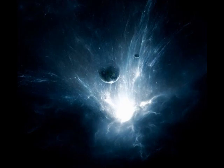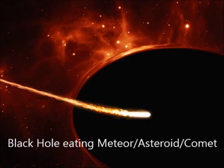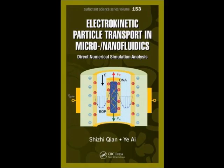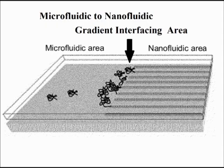Some of these devices fall into the category of nanofluidic devices, but I am not going to differentiate between microfluidic and nanofluidic in this video, except to note this comparison of what is called a microfluidic to nanofluidic gradient interfacing area with the dynamics of black holes in the space that surrounds them, with the black holes playing the role of the nano interfaces from the much larger micro macro universe.